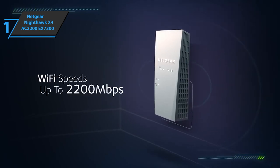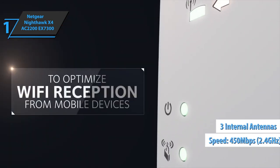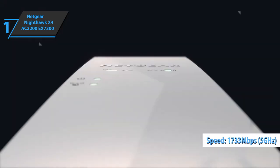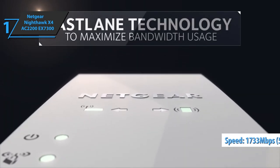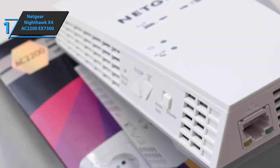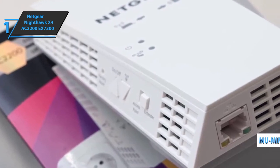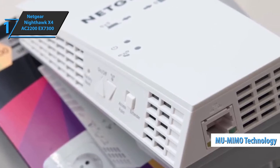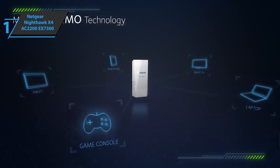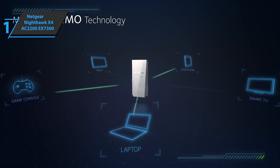In the 2.4 GHz band, the EX7300 achieves speeds up to 450 Mbps using three internal antennas in a 3T3R MIMO configuration. In the 5 GHz band, it reaches up to 1733 Mbps using Wi-Fi AC technology and four internal antennas in a 4T4R MIMO configuration. The Nighthawk X4 is one of the few extenders with MU-MIMO technology, optimizing the wireless network for high speeds when connecting multiple devices simultaneously. Beamforming+ technology focuses wireless signals directly to Wi-Fi clients.